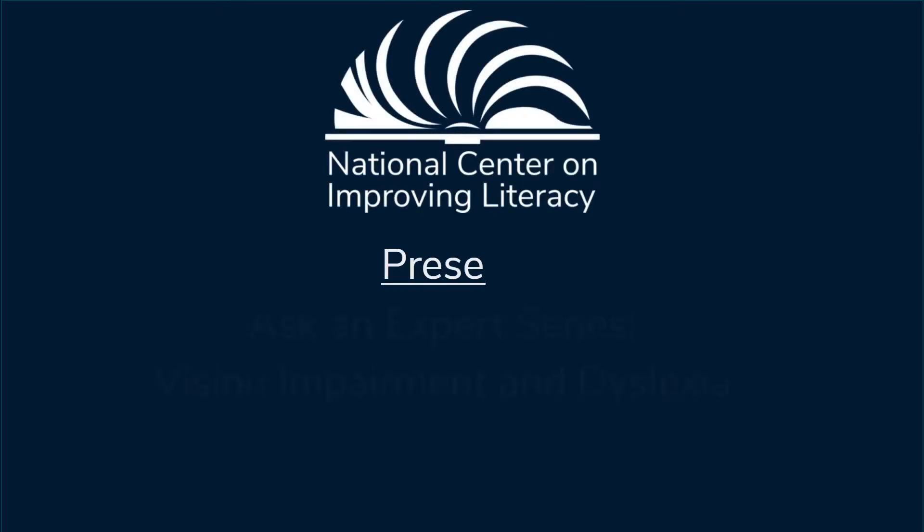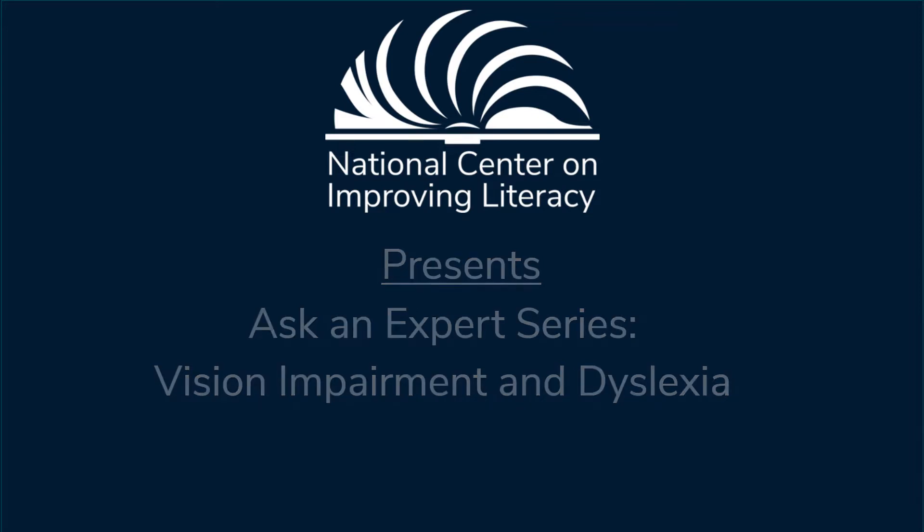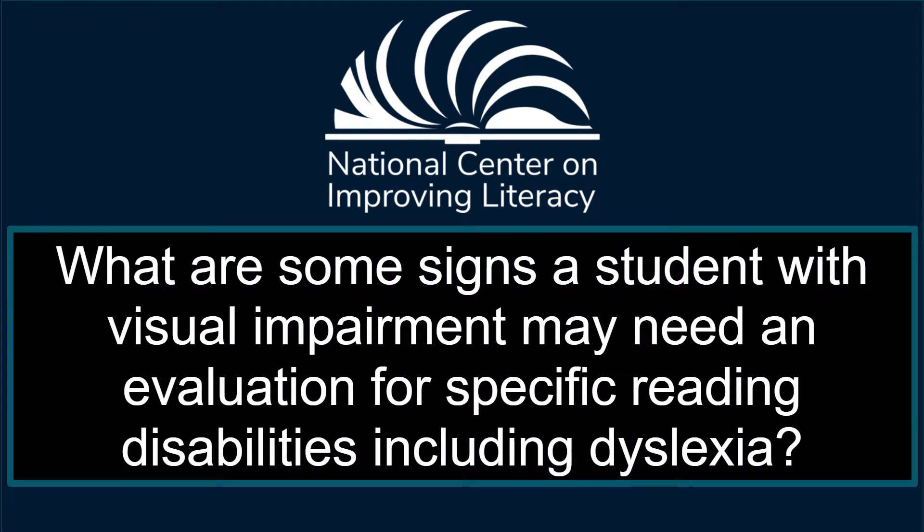The National Center on Improving Literacy presents an Ask an Expert video series on Vision Impairment and Dyslexia. We asked Marnay Lofton, retired psychologist from the Texas School for the Blind and Visually Impaired, what are some signs a student with visual impairment may need an evaluation for specific reading disabilities, including dyslexia?